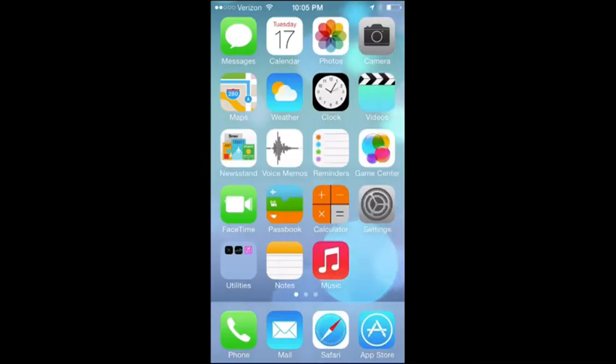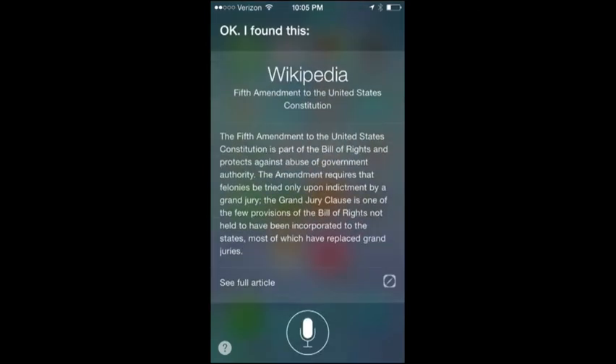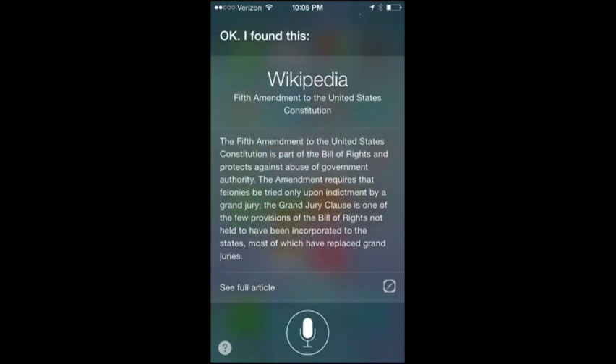There are also new Siri features. Siri has a new, less computer-sounding voice, and there's also a male voice option. You can now perform Twitter, Bing, and Wikipedia searches with Siri. For instance, ask 'Tell me about the Fifth Amendment' and she pulls up a Wikipedia result right there. That's just some of the new features for Siri.